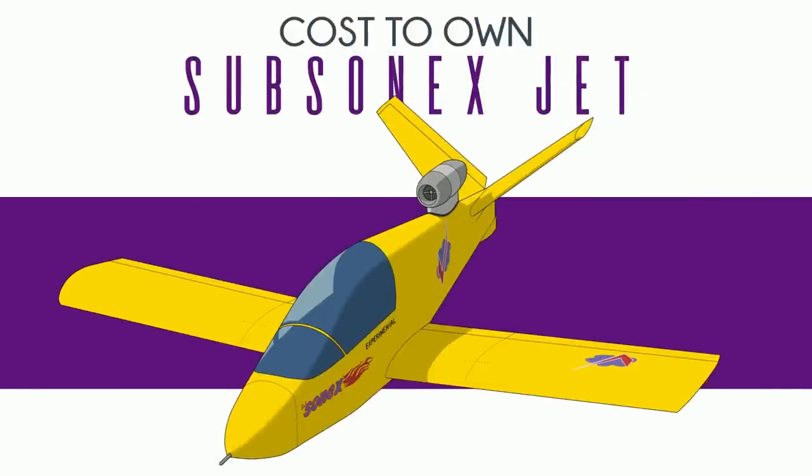So you want to buy a Sonics Subsonics jet. That's jet, as in jet, like an actual jet. Technically it's a jet-powered aircraft, not a jet. It's a jet.